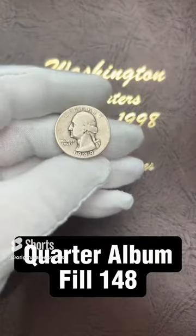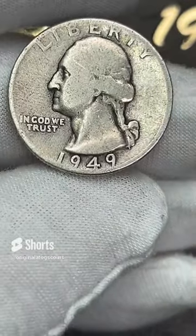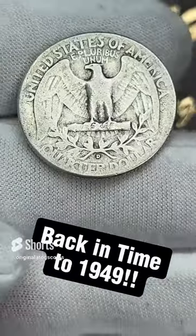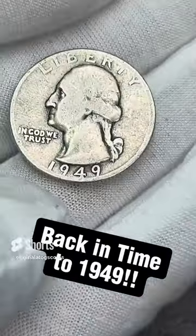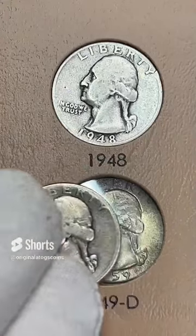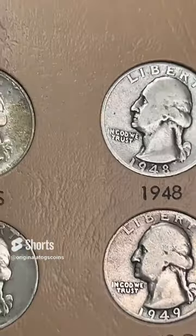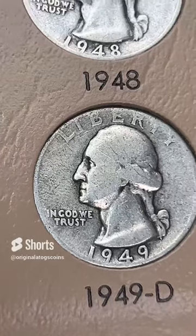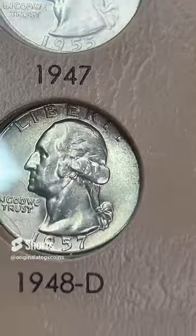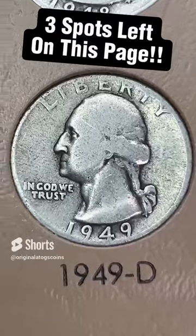It's slick silver time — going back to 1949 with a slick silver to add to the album. This one has a Denver mint mark on the reverse, so this is 1949 out of Denver. We're going to plug another hole in the album. Here we go — last spot on this page. We are filling up with a silver quarter. We have only three more empty spots on this page that I need to fill with some silver quarters. This page is almost filled, and then we will just have to work on the upgrades.